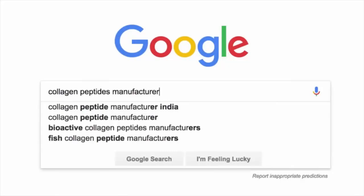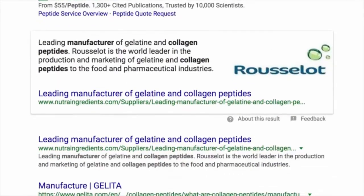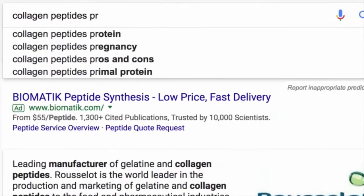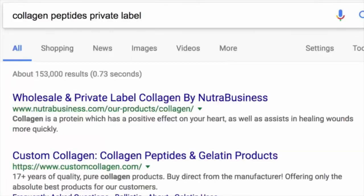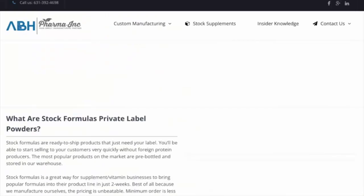Some of these results could be brands that sell these products, and some could be manufacturers that will put your own label on the product. You can search for the product name and then 'manufacturer,' or another option is 'collagen peptides private label' — that's another term used in the supplement and beauty markets. So if I pick one of these results — it says 'stock formula powders' — let's see what they have here.